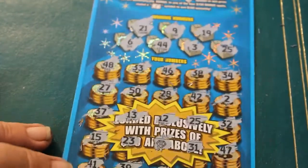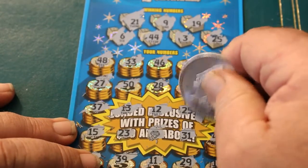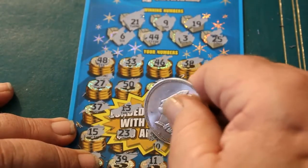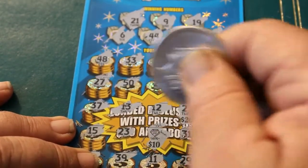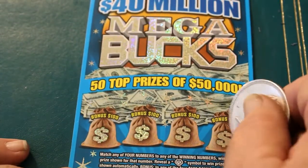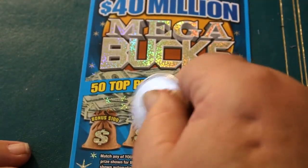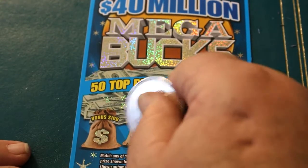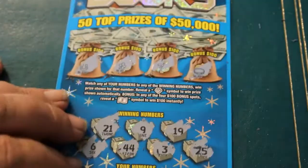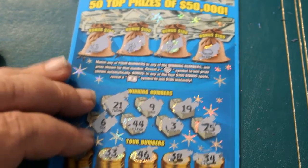So we have two matches here. Going with 25 first — we got a 20. And over here, we got a 10. So we made $10 net on that one, for $30 back total. Checking the bonus section: coin, 9, a 7, shamrock, and a horseshoe. Got one out of the four tickets — got $30 back. Still in the negative column overall.